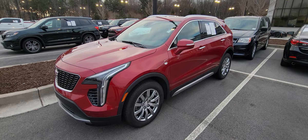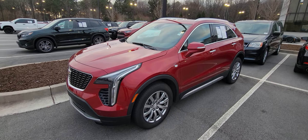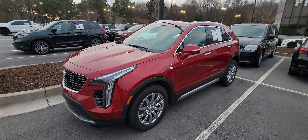Good evening, this is Brad over here at Rick Kendrick Chevrolet Buford. I want to take a quick video for you over this 2021 Cadillac XT4. This is the Premium Luxury edition. First and foremost, it does have the remote start and it starts up with no problems whatsoever.